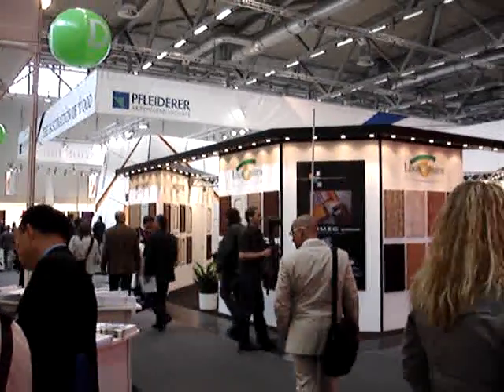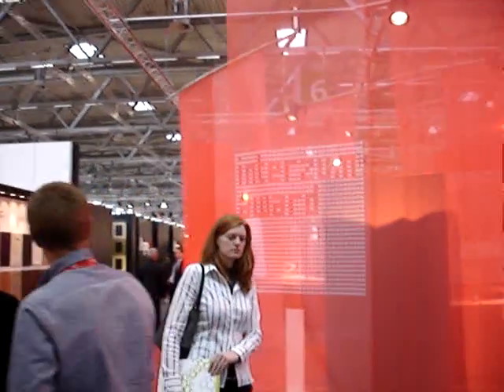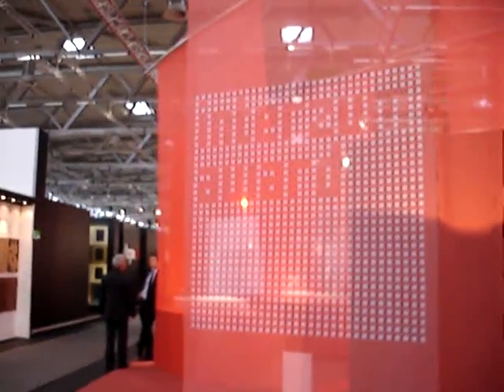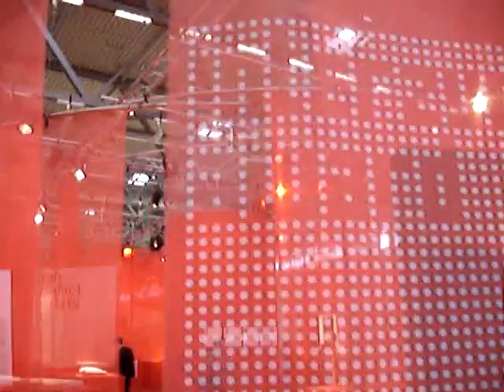Now I'm inside one of the halls. I think there's four or five halls that are covered in InterZoom, filled with different types of products. This one happens to be the hall that has materials in it, but it also has a display of the InterZoom Awards.